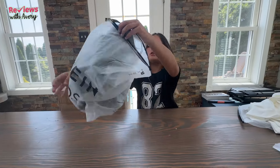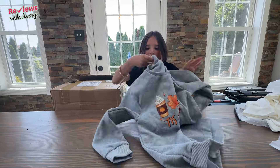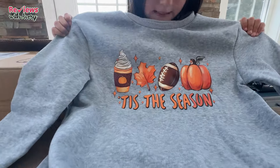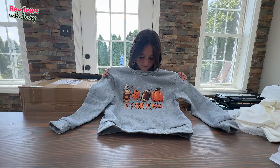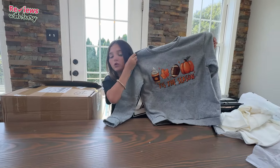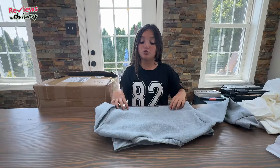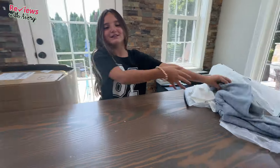The next item is another sweatshirt. Oh my god, this is so cute — it says 'Tis the Season' and it has football, frappuccino, leaves, and a pumpkin on it. It's really cute because fall is coming up and this just gives amazing fall vibes with football, pumpkins, leaves, pumpkin spice lattes — all of that. This is adorable to wear anywhere, maybe even a fall party or just a nice fall day to school. Super cute and I would definitely recommend buying this.